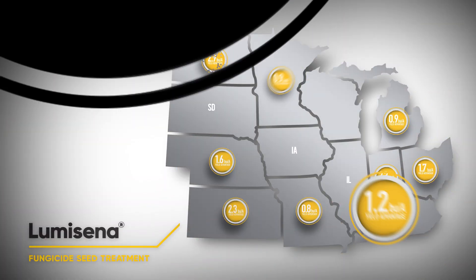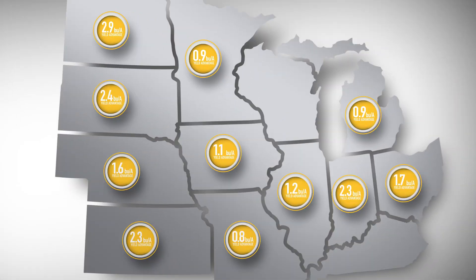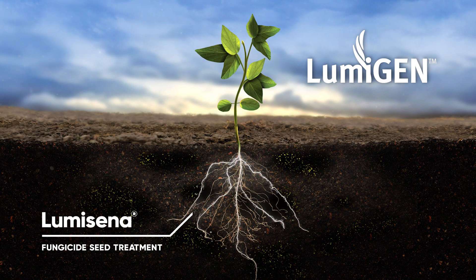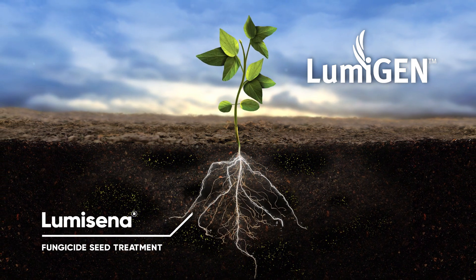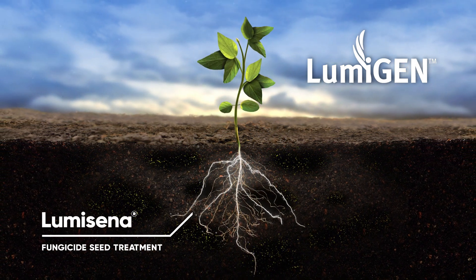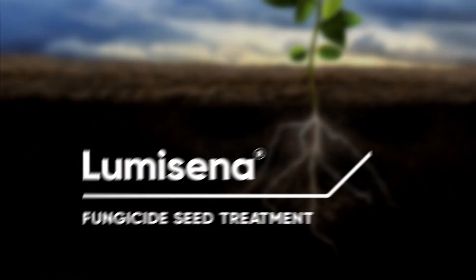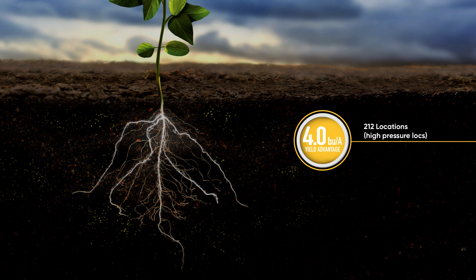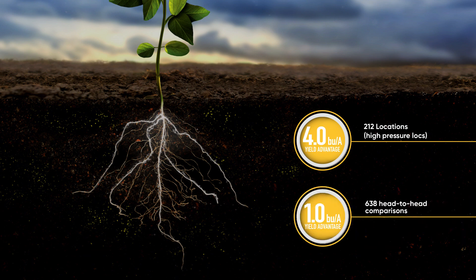We've seen a high degree of consistency of the benefits of Lumicina across states, as you can see in this map. Bottom line: safeguard your soybean genetic investment with the best. Lumicina provides best-in-class protection against the number one soybean disease, Phytophora. This product has provided a yield advantage over the industry standard — four bushels in heavier pressure areas and one bushel across the farm.